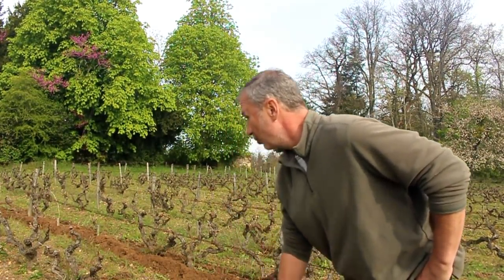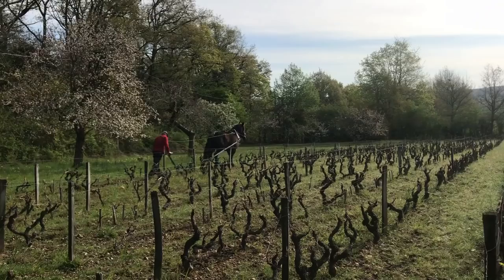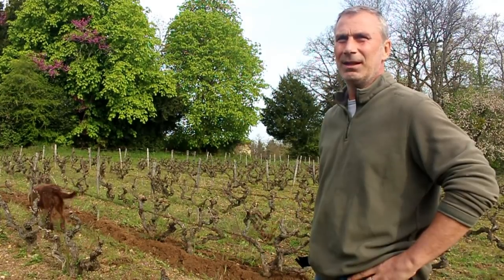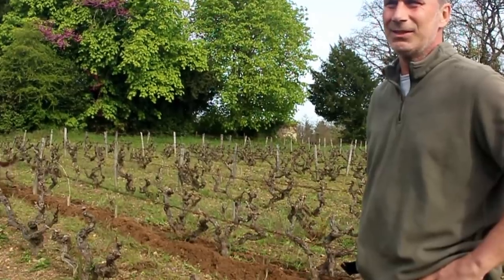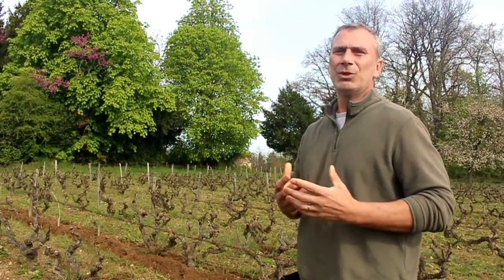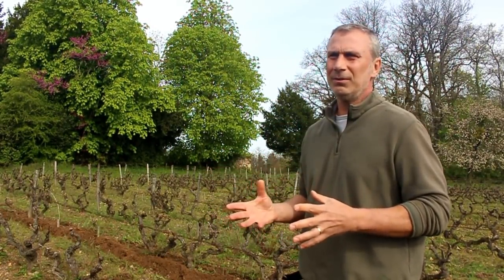The vines here are also quite old — the vines you see behind me are around 60 years old. In fact, we saw recently these were planted in 1956. So how old does that make them? They're old vines, which means they're not terribly productive. Vines that are younger are more productive, but older vines tend to give more concentrated fruit and more concentrated flavors.